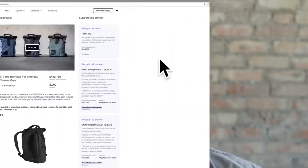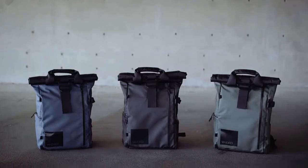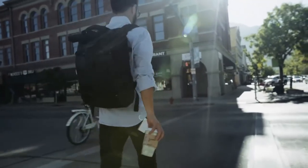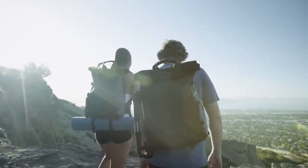In 2016, we launched the Provoke 21 on Kickstarter and it quickly went on to raise over $400,000. It was featured by USA Today and Forbes for its innovative design and functionality. We delivered on time and have been overwhelmed by the positive feedback. As of today, we have shipped bags to customers in over 80 countries.